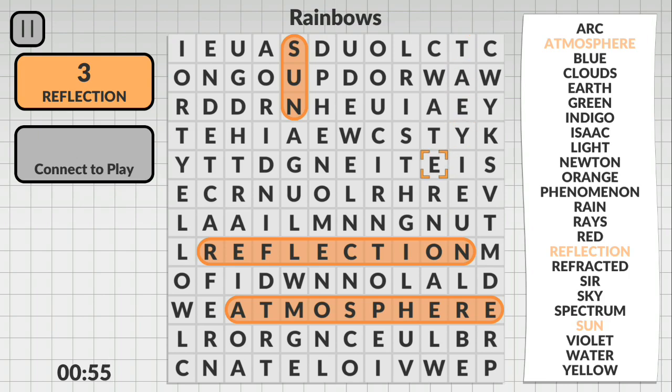You can find the word vertically, horizontally, diagonally, or even backwards. There are over 300 puzzles to solve.